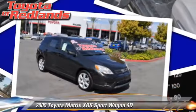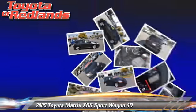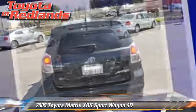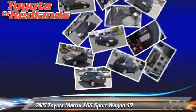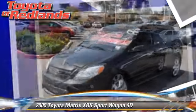The 2005 Toyota Matrix XRS, powered by a 1.8-liter four-cylinder engine with a six-speed manual transmission, gets up to 32 miles per gallon. This Toyota features air conditioning, alloy wheels, and tilt wheel. Safety features include dual front airbags and four-wheel ABS.